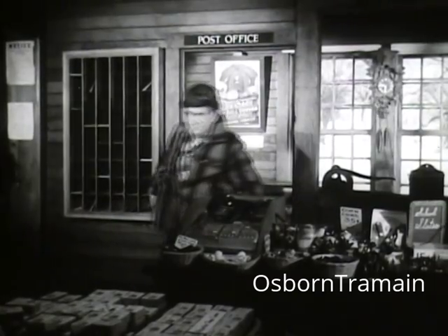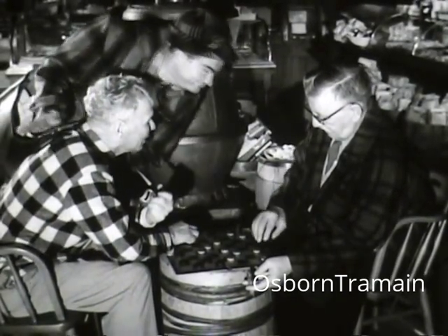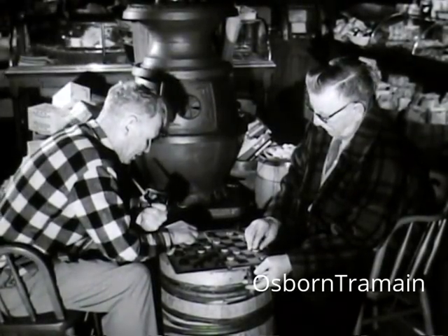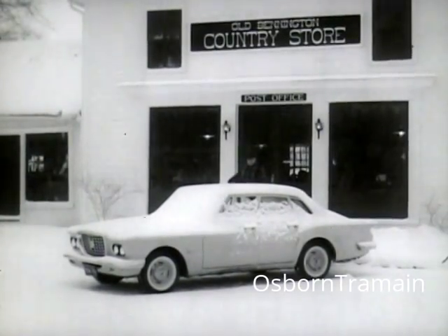Neither snow nor rain nor heat of a friendly checker game can stay this courier from the swift completion of his appointed rounds.